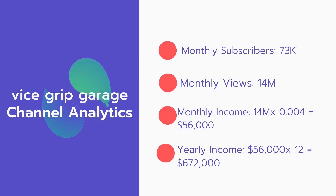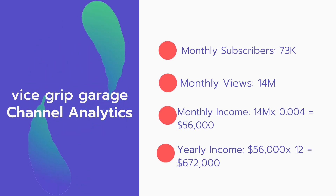Now for the income. The monthly income will be 14 million views multiplied by $0.004, which equals $56,000 every month. And for the yearly income, $56,000 multiplied by 12 equals $672,000.